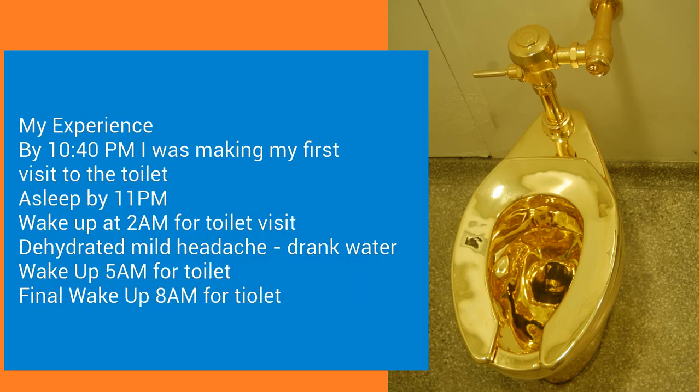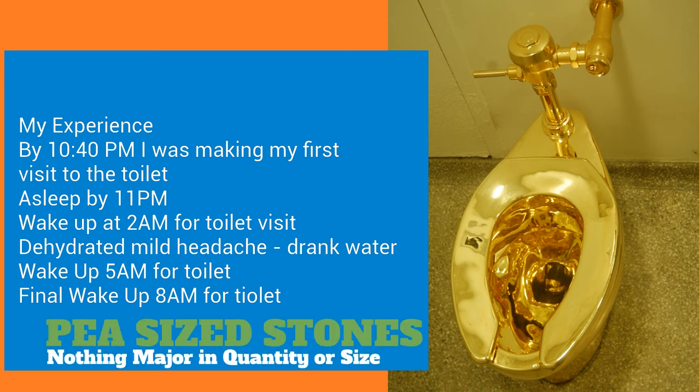My experience with this so far: 40 minutes after drinking the olive oil, I had to get up and make my first visit to the toilet. I got to sleep around 11, woke up at 2 a.m. for another toilet visit, but I had a headache and was thirsty. I had to drink some water to cure that headache before getting back to sleep. Woke up again at 5 a.m. for more toilet visits, went back to bed, and woke up at 8 a.m. for the same thing.